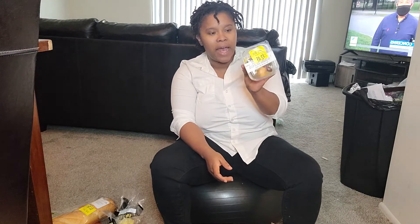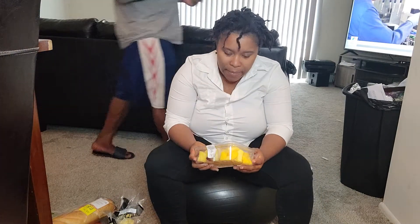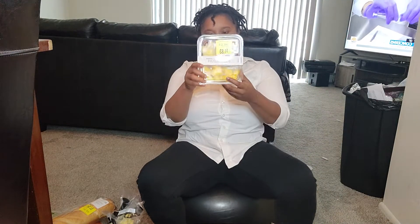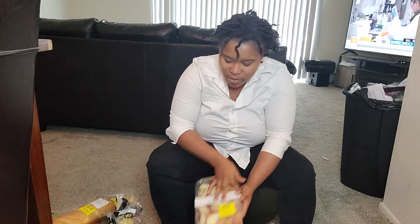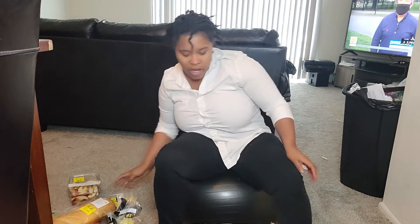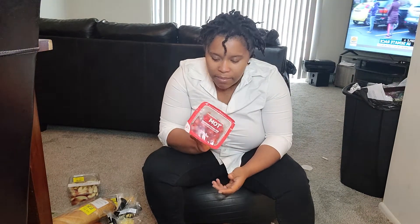We've got some grapes, pineapple, honeydew melon, and cantaloupe. We've got a pineapple blend with grapes. We've got some red apple slices — we haven't had apples in a long time. I've been trying to switch it up; anytime I go to the store I normally get apples, so I've been stopping that and getting other stuff. And then we have some baby red tomatoes.